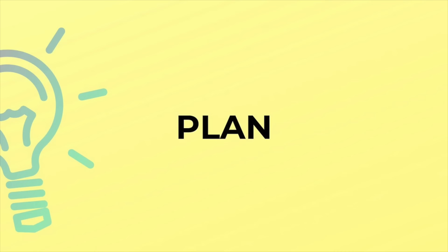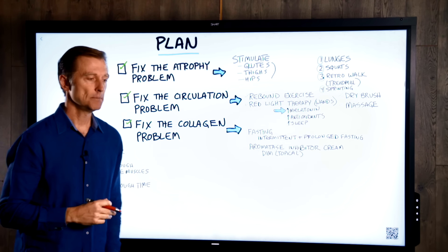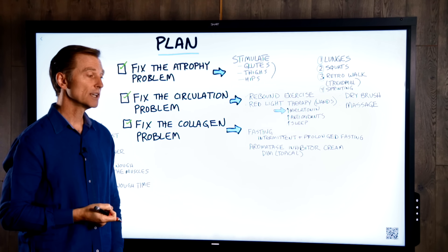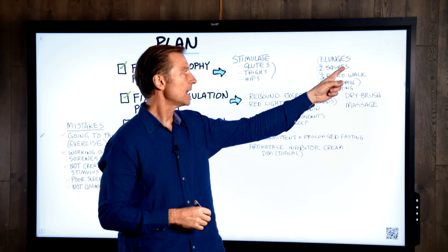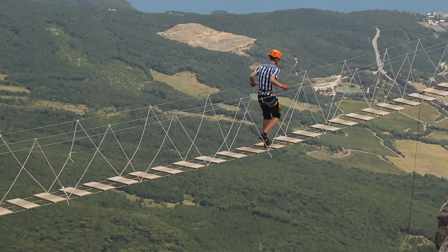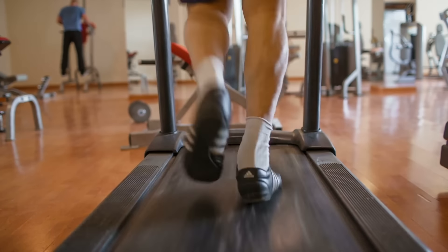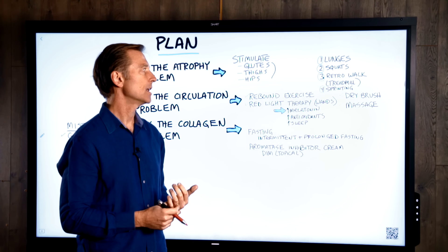Now that you have the foundation, let's go into a plan of what you can do. Number one: fix the atrophy problem by stimulating the muscles — specifically the glutes, thighs, and hip muscles. There are some really good exercises to isolate those: lunges, squats, and retro walking. Retro walking means walking backwards — it's an awesome exercise to stimulate the areas where people have cellulite. You can even do it on a treadmill, very gradually, because if you do it too fast, you can hurt yourself.